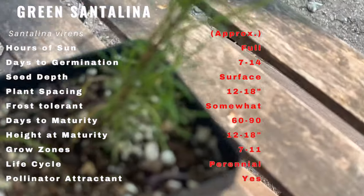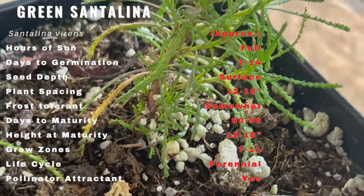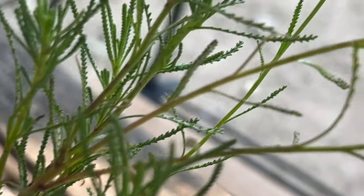Creating an ideal habitat for green Santolina will ensure its thriving presence in your garden. This resilient plant loves full sun, and well-draining soil is essential to prevent root rot. Once established, it is drought-tolerant, making it a perfect choice for water-wise gardens.